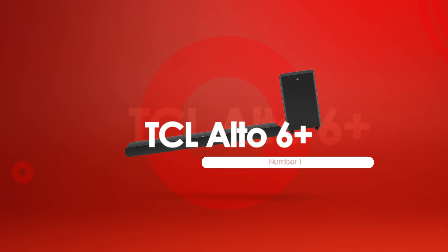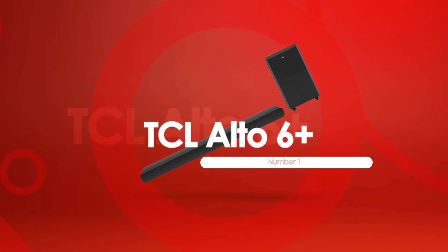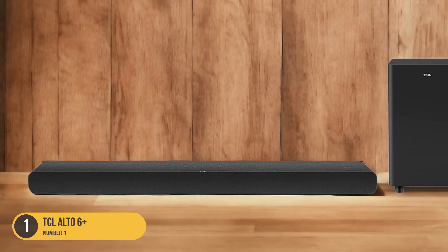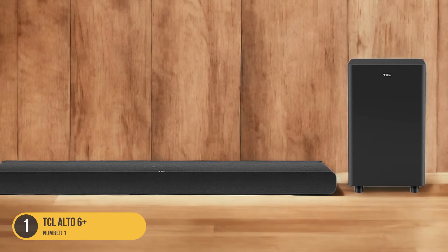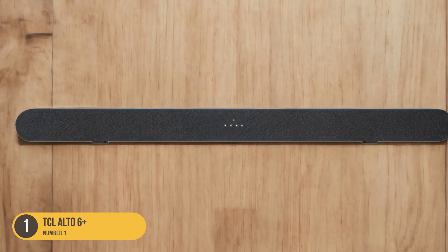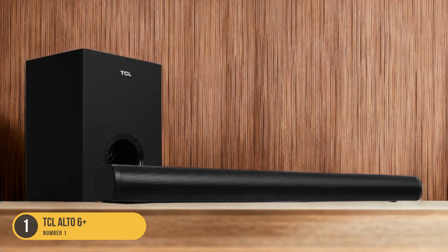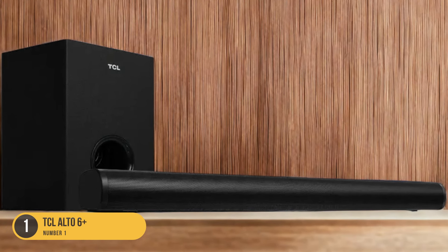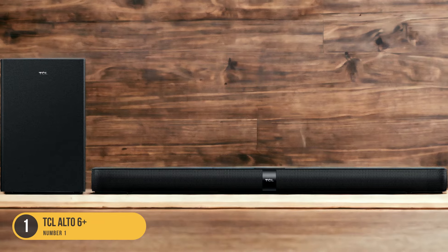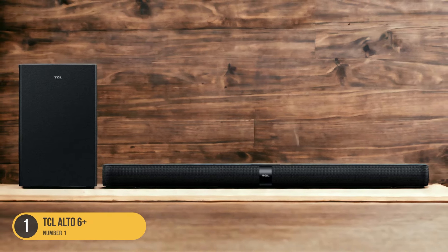At number 1, we have the TCL Alto 6 Plus, under $100. The TCL Alto 6 Plus is an affordable soundbar option that provides excellent value for those looking to upgrade their TV sound on a budget. With its dedicated subwoofer, this soundbar delivers impressive bass performance, making it ideal for bass-heavy music and enhancing the overall audio experience. While it may not have the same level of surround sound immersion as higher-end models, the TCL Alto 6 Plus does a good job of down-mixing surround sound into stereo, making it suitable for stereo content like music and TV shows.